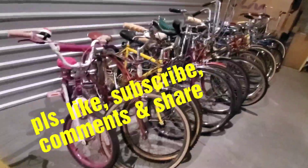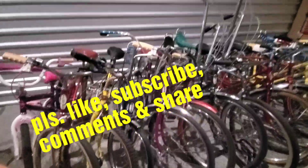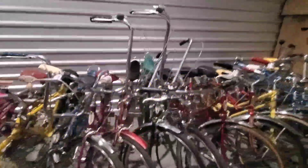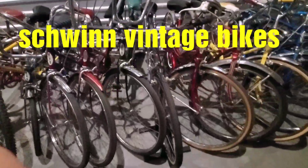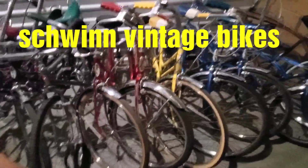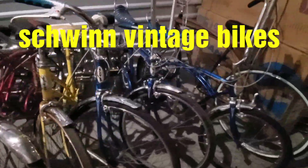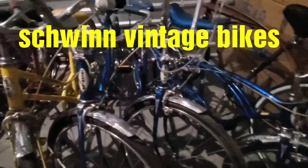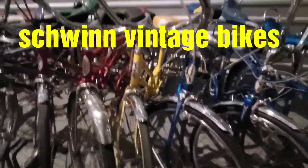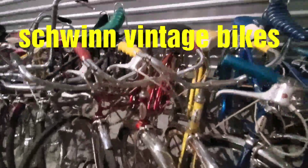I want to show you my husband's Schwinn bike collection. He collected these when we were in Illinois, and now we're here in Arizona, so we're trying to get rid of them because we have no place to store them — right now we're renting a storage unit. Look at these, guys — they are really old Schwinn bikes. I think the oldest is from the 1940s. It's a really nice collection of vintage Schwinn bikes.